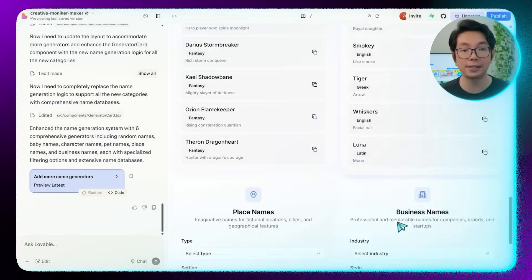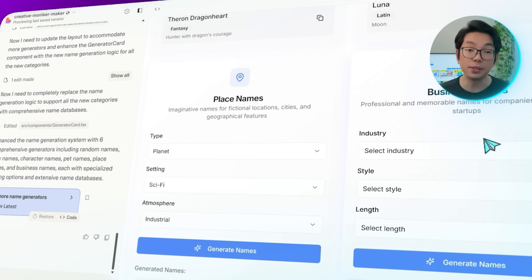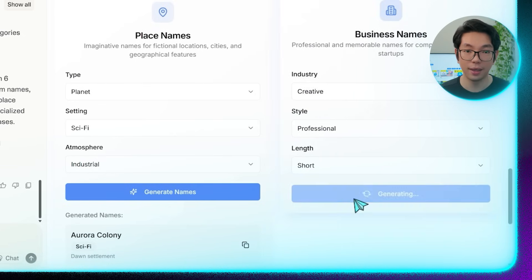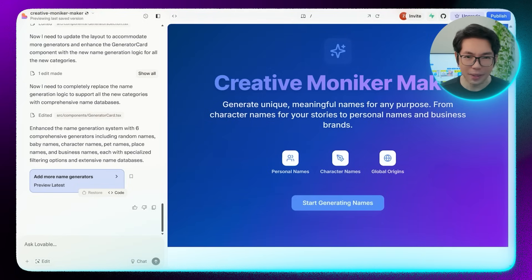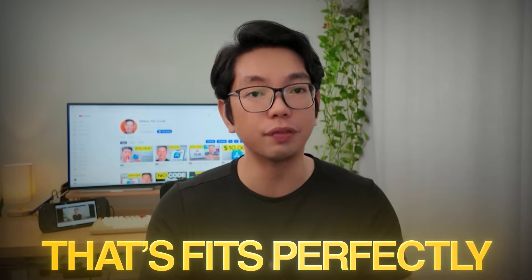Place names are also customizable by selecting a type like planet, setting the setting to sci-fi, and choosing an atmosphere such as industrial. Even business names can be shaped by selecting the industry, picking a style like professional, and setting the length. Each option is straightforward to use, making it even easier to find exactly the kind of name you have in mind without getting too bogged down in endless searches. Finding the right name isn't just about luck — it's about narrowing down the possibilities until you land on something that fits perfectly. The more control you have over that search, the less time you waste scrolling through names that don't match your vision.